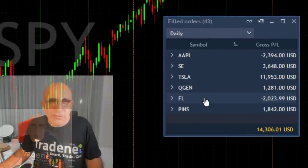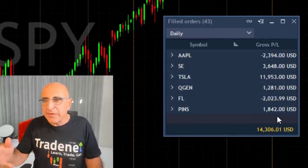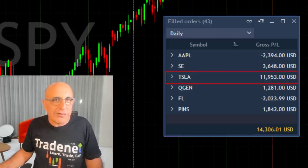Now take a look at the results here. These are beautiful results and I had six winning trades today and just two losing trades. It's not my best trade — my best trade is actually Tesla today. But anyway, I really enjoyed this day.